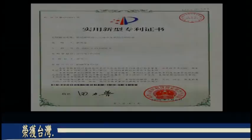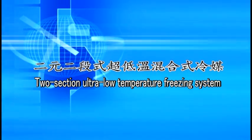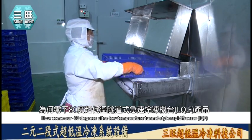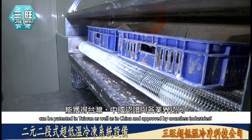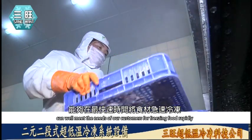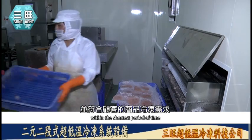三望超低温冷冻科技有限公司所研发的零下80度超低温隧道式急速冷冻机台IQF，由台湾三望公司团队精心研发设计，已获得台湾与中国之专利认证，备受肯定。此产品能够在最快速时间将食材急速冷冻，并符合顾客的商品冷冻需求，因此获得台湾、中国认证与各业界认同。